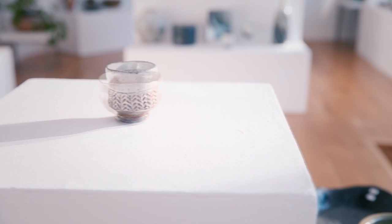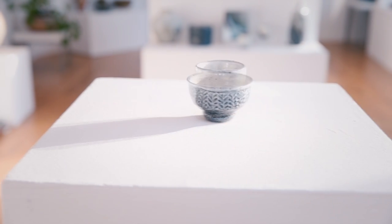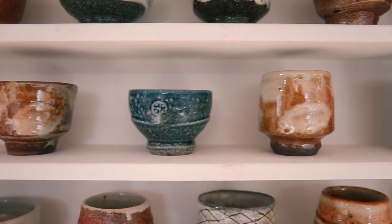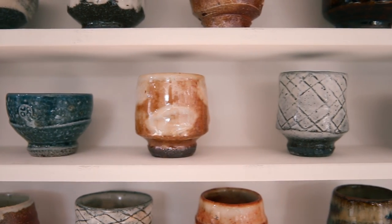Originally granomis were designed as little Japanese cups for drinking sake. We think they can be enjoyed in a number of ways — a little dram of whiskey, or just as a beautiful contemplative object looking spectacular on the wall.